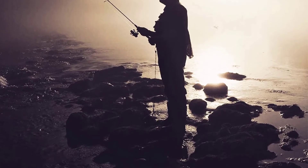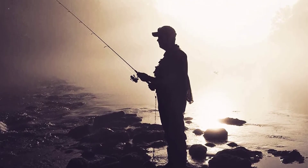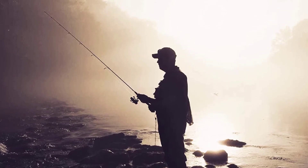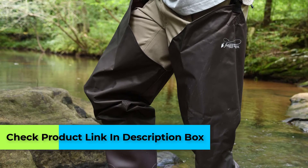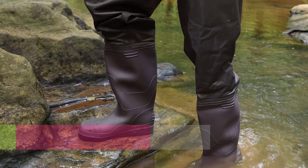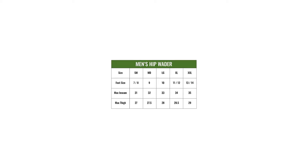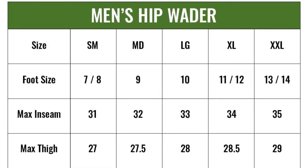Number three: Frog Togs Rana 2 PVC Boot Foot Hip Wader. The costs of fly fishing add up fast, and for anglers on a budget this sport can feel like a rich man's game. But the Rana 2 hip wader puts icy streams in reach for the rest of us, offering reasonable performance at an incredible price. The Rana 2 is constructed from PVC, and unless a seam fails or you punch a hole in them, they can't leak. In my experience these waders are dead tough.